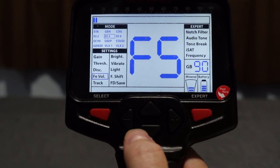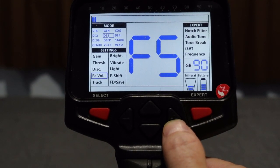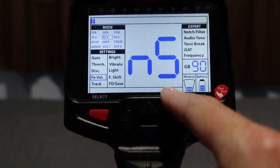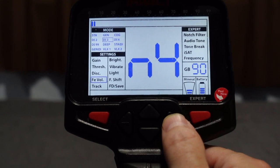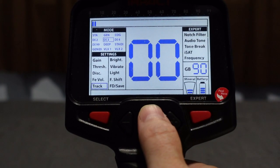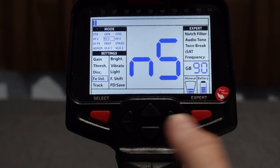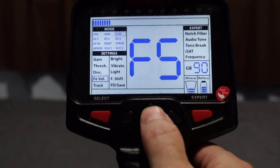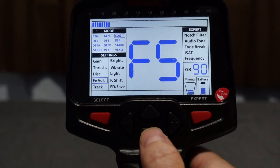So you can set your Fe iron volume and also set your notch audio independently. Tracking mode automatically tracks and ground balances the ground — I usually run that off. Brightness goes from C1 (low continuous) to C5 (full continuous brightness). Numbers 1 through 5 without the C will only light up when a menu change or target ID appears. Vibrate mode goes from 0 to 5 — great for hearing-impaired users. The LED flashlight on the back is 0 for off, 1 for on.